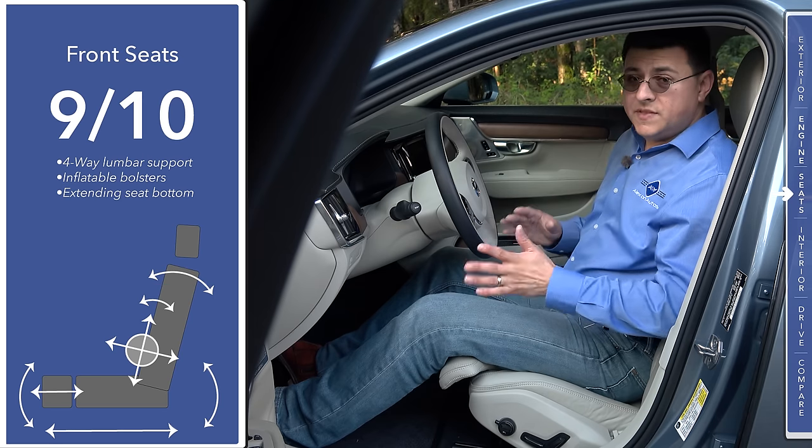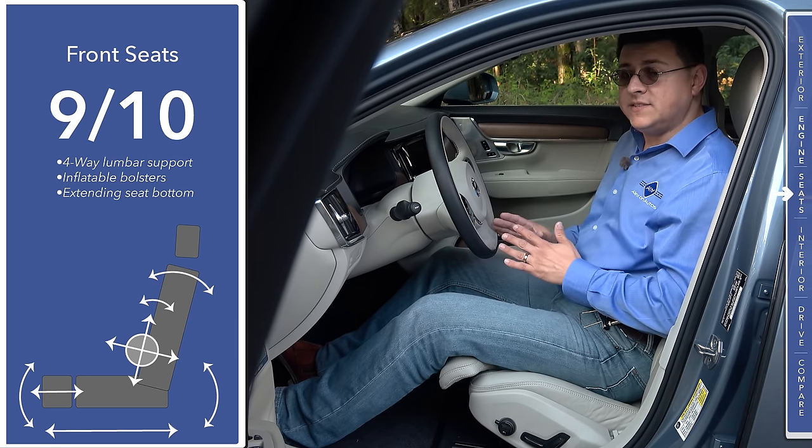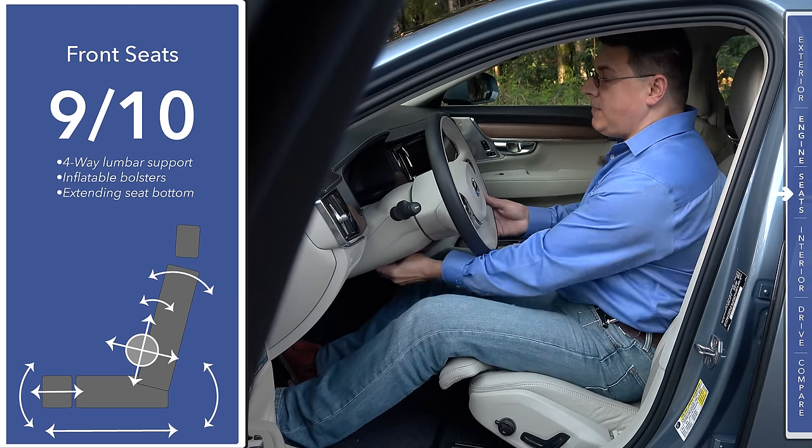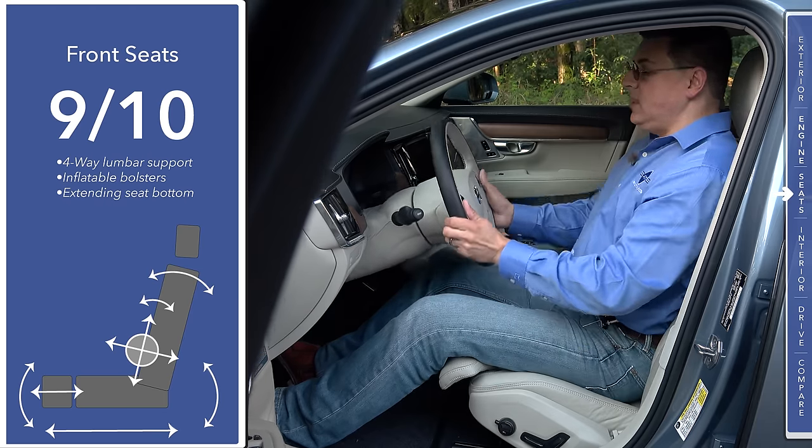You should know that these are not quite as adjustable as some of the German options. Some things you won't find inside the cabin of the S90 that you do find in the competition would be massaging seats, anti-fatigue seats, or a power tilt telescopic steering column.